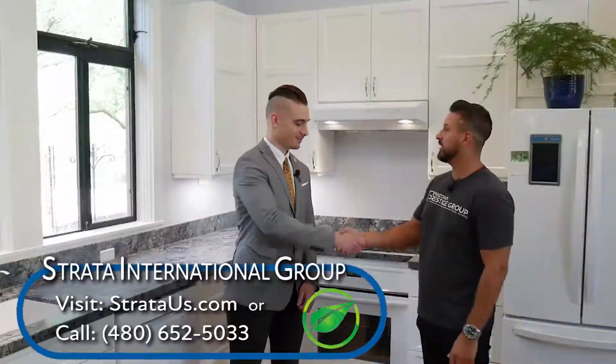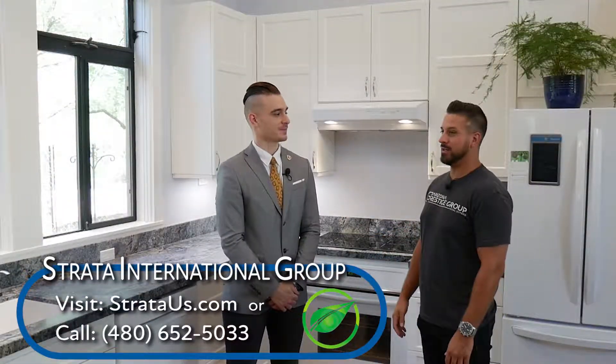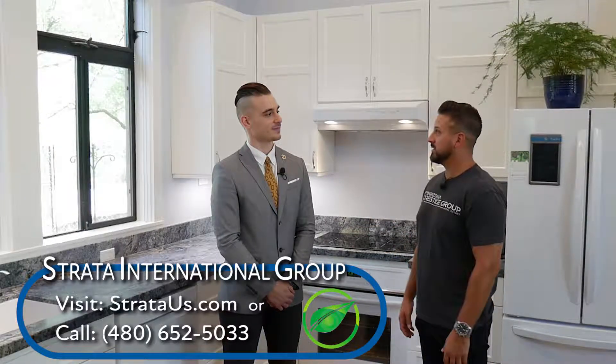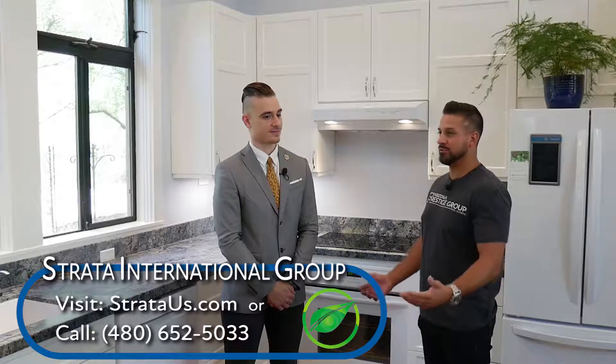Amir, I want to thank you for your time. Thank you for having me — it's been very good information. We look forward to seeing what you have for us in the future. I'm Brian Alvarez with Southern Arizona Homes and Life TV. Remember Arizona, life happens locally.